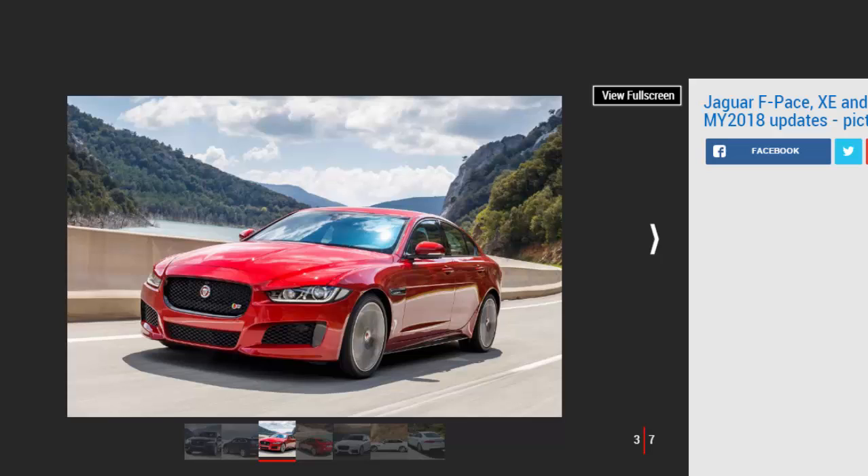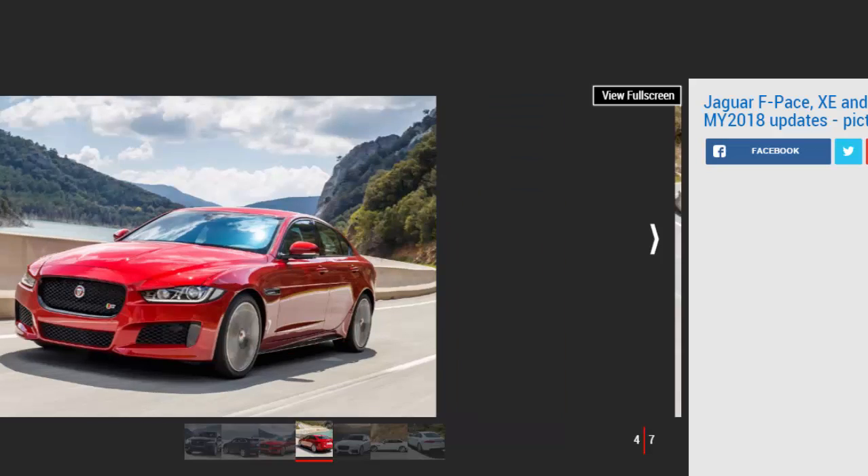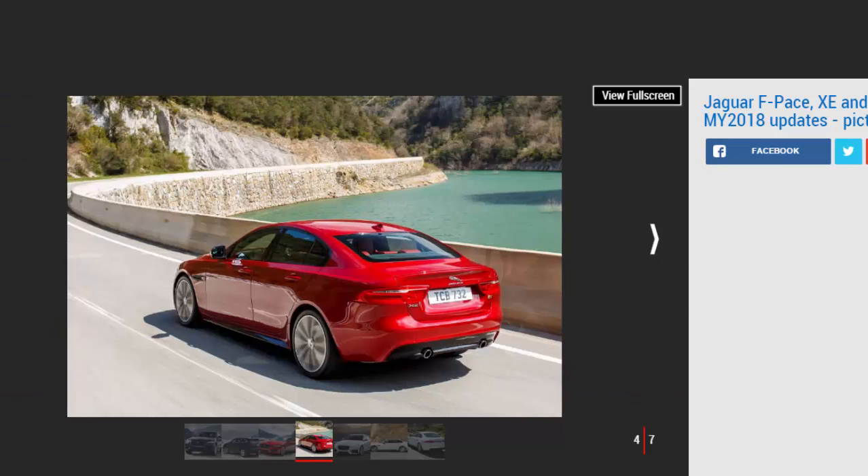Jaguar F-Pace 2018 model year updates. Plenty of changes are inbound for the F-Pace SUV, with the biggest news being the addition of a new entry-level diesel version. It's now available with the existing 161 BHP Ingenium 2.0-liter diesel previously reserved for the XE, delivering CO2 emissions of 126 g/km. Mated to a manual gearbox and rear-wheel drive, it achieves a claimed 59.2 mpg and will be badged as the F-Pace E Performance.